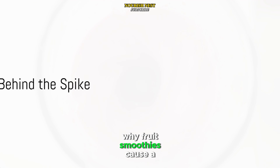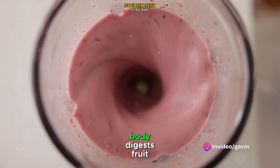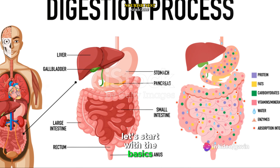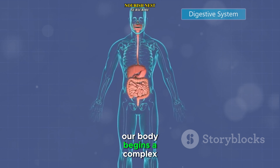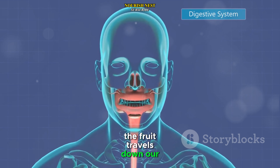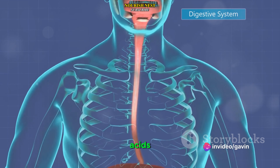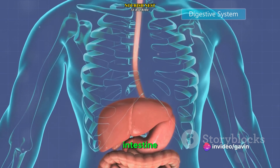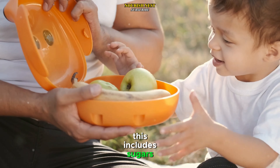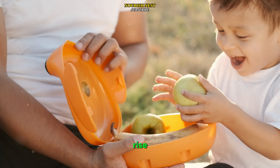To understand why fruit smoothies cause a faster insulin response, we need to understand how our body digests fruit. When we eat fruit, our body begins a complex process of digestion. The fruit travels down our esophagus into our stomach, where it's broken down by stomach acids. Then it moves into our small intestine, where enzymes continue to break it down to extract the nutrients, including sugars, which are absorbed into our bloodstream, causing our blood sugar levels to rise.